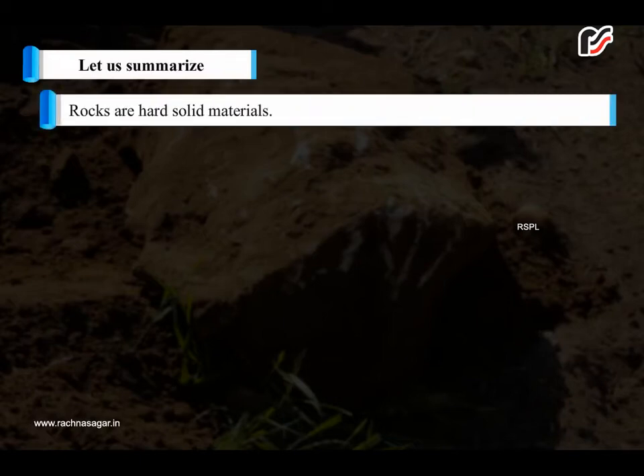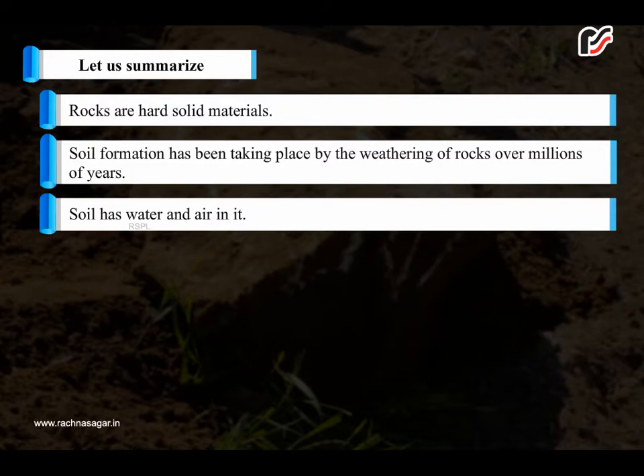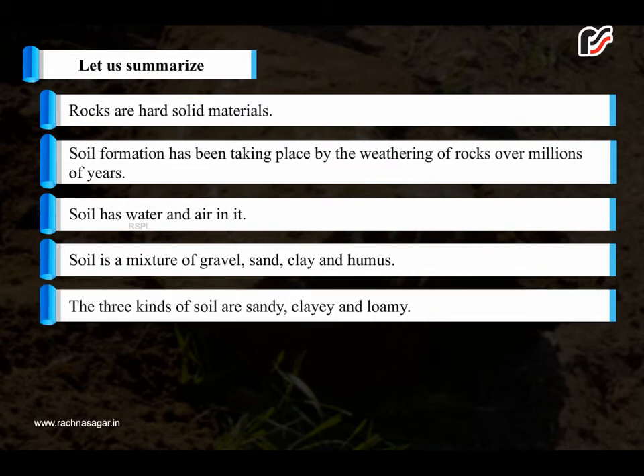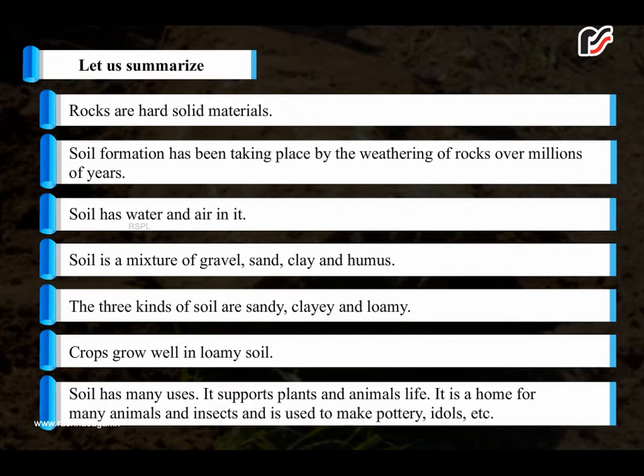Let us summarize. Rocks are hard solid materials. Soil formation has been taking place by the weathering of rocks over millions of years. Soil has water and air in it. Soil is a mixture of gravel, sand, clay, and humus. The three kinds of soil are sandy, clay, and loamy. Crops grow well in loamy soil. Soil has many uses: it supports plant and animal life, is a home for many animals and insects, and is used to make pottery, idols, etc.